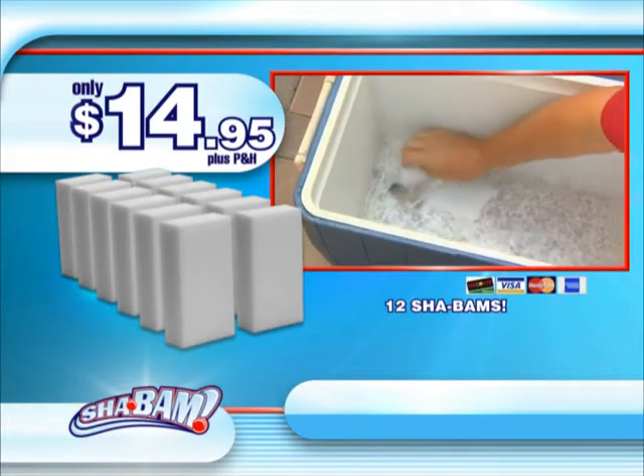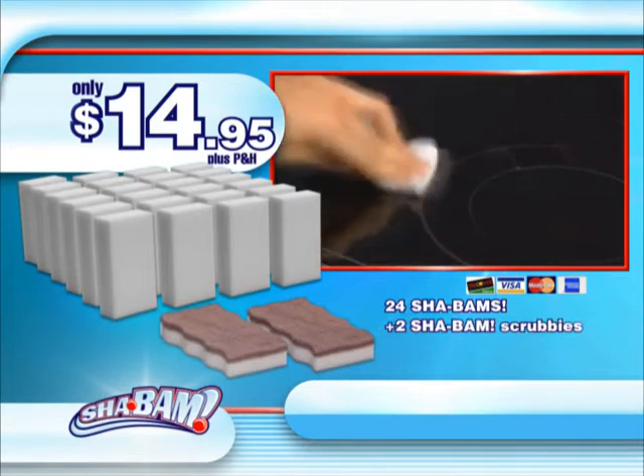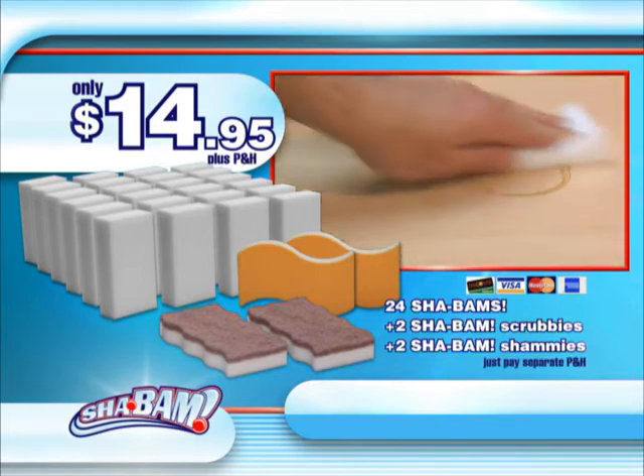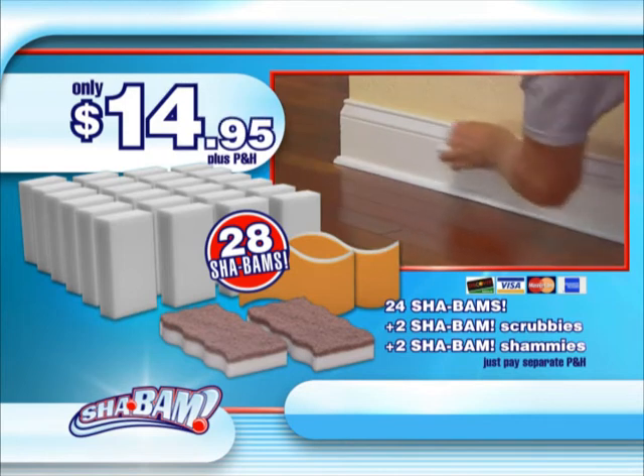And when you call now, we'll double the offer — but I'm not stopping there. You'll also get two Shabam scrubbies for caked on, baked on messes, and two Shabam shammies to soak up the spills. Just pay separate processing and handling. That's a total of 28 Shabams for the low price of only $14.95. Here's how to order.